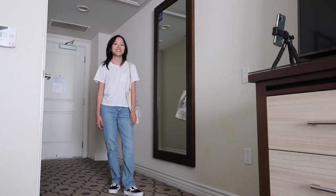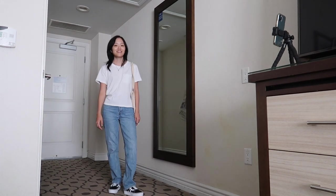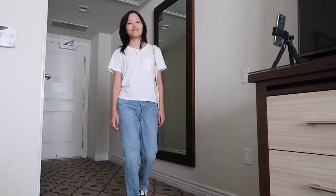And obviously for the days that are a little cooler, you can't go wrong with platform sneakers, straight leg jeans, and a white t-shirt.